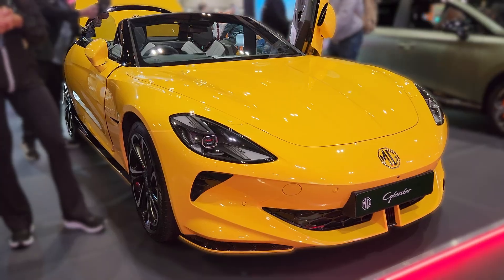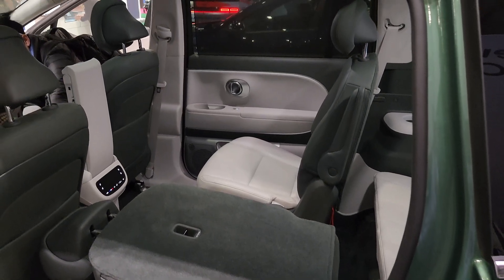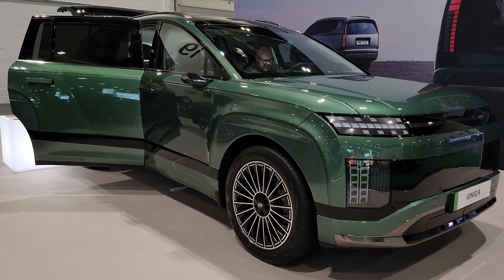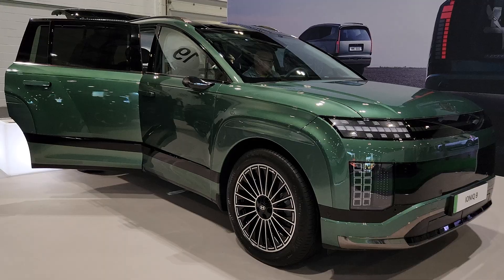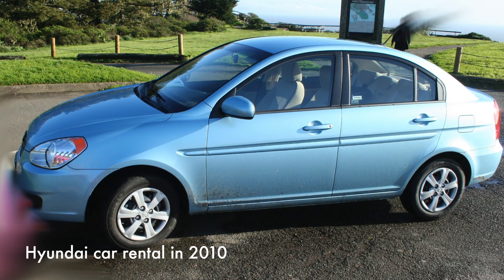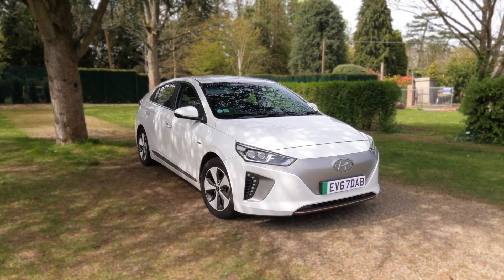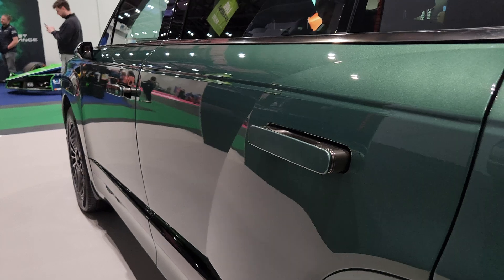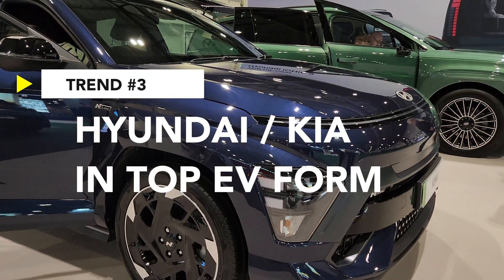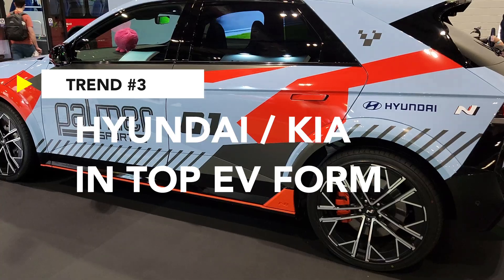The Cyberster was low and sporty; this is tall and practical. Yet Hyundai's design language still shines through — the big shoulders, the clean lines, the signature light bar across the front. This is light years away from the Hyundai I once drove in California 15 years ago, and frankly from our beloved IONIQ from 7 years ago. Now they're pushing into new territory and I like it. Trend 3 is very simple: Hyundai and Kia are still in top EV form.